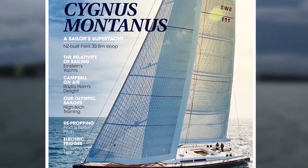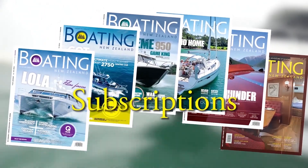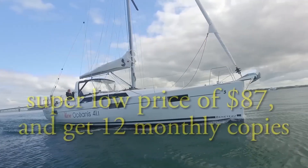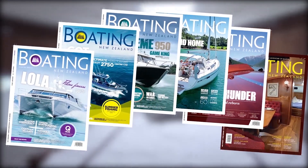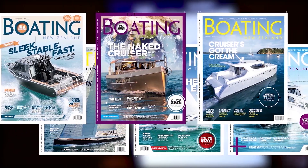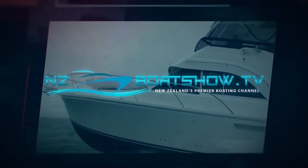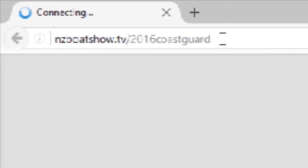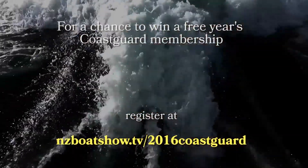For 30 years, Boating New Zealand has delivered the best local coverage of launches, trailer boats and yachts. Subscribe for the super low price of $87 and get 12 copies of New Zealand's number one boating magazine, plus free access to the online version. Download the Boating Magazine app from iTunes or Google Play, free on tablet, computer and phone. Ring 0508 692 628 to subscribe. Also, go to nzboatshow.tv/2016coastguard, register with your email and mobile and be in to win one year's free Coast Guard membership courtesy of NZBoatShow.TV.